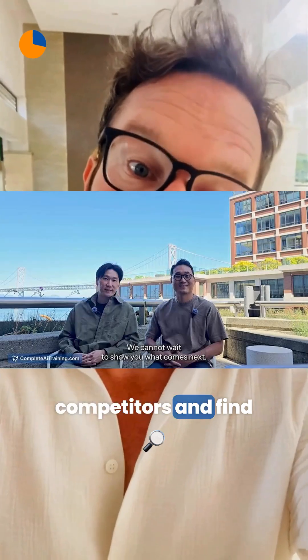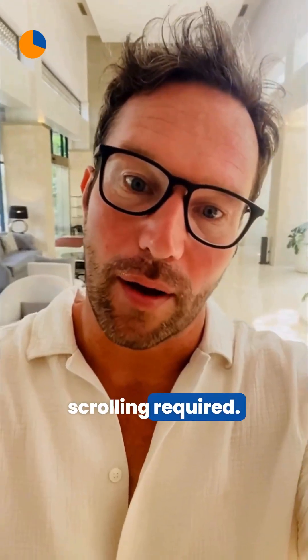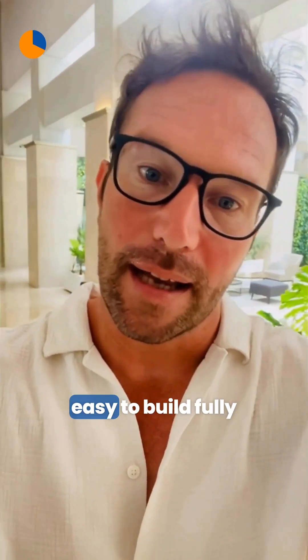Moving on, Simply Social uses AI to analyze TikTok video conversations, helping you spot trends, track competitors, and find authentic influencers — no more endless scrolling required.